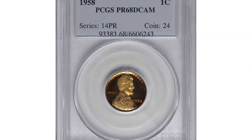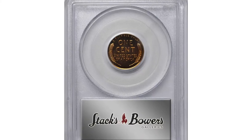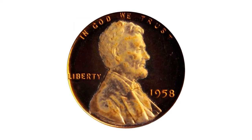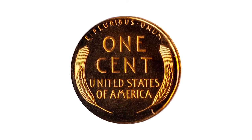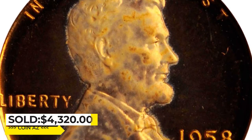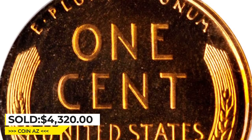Another proof issue — the 1958 cent in PR68 Deep Cameo condition. This beautiful deep orange coin is fully struck with particularly pronounced field-to-device contrast on the obverse. A dusting of milky tinting on Lincoln's portrait is noted for accuracy, as the surface is expectably smooth for the assigned grade. It was sold for $4,320 at Stack's Bowers Auction.